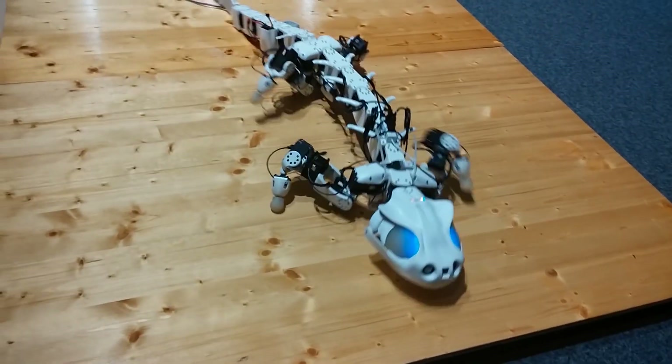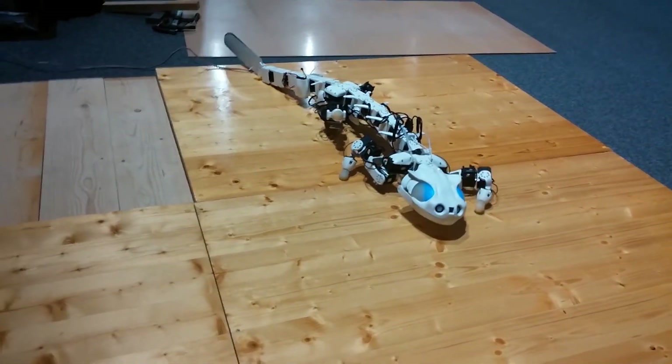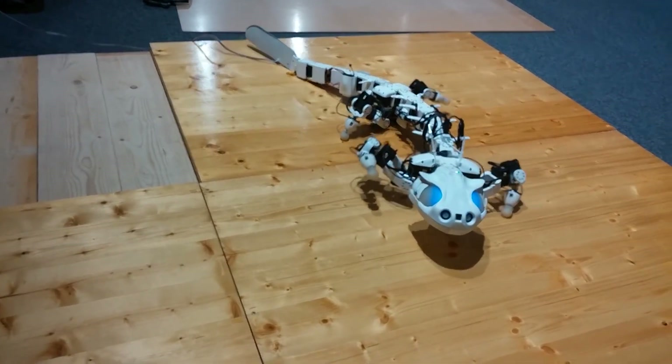Experimenters expect that Pleurobot, named after the pleurodeals, would enable scientists to understand vertebrate locomotion.